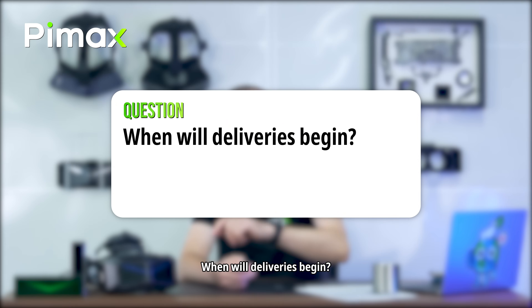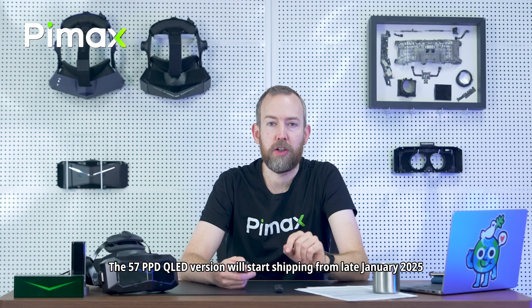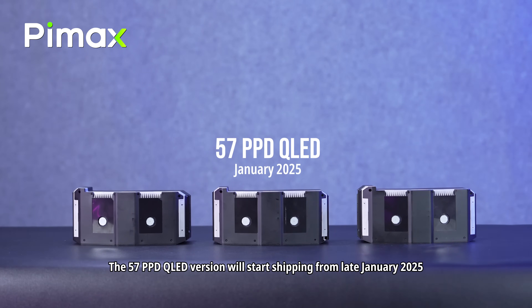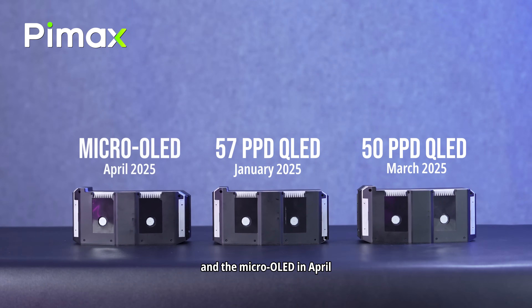Crystal Super — when will deliveries begin? The 57 PPD QLED version will start shipping from late January 2025. We're expecting the 50 PPD QLED version to ship in March and the Micro OLED in April.